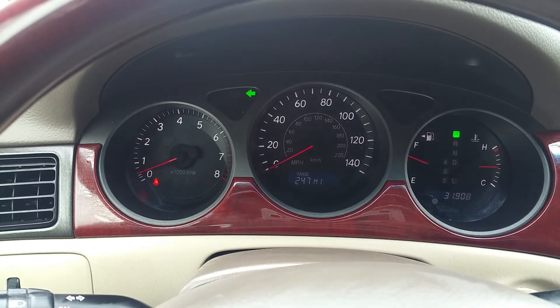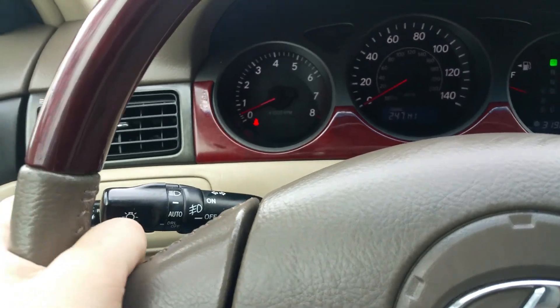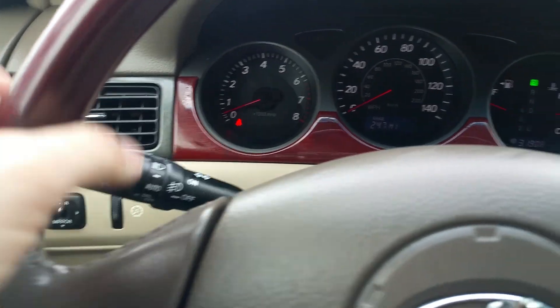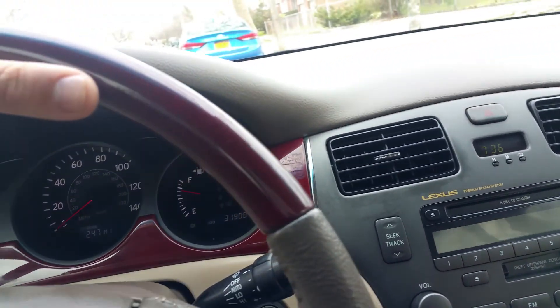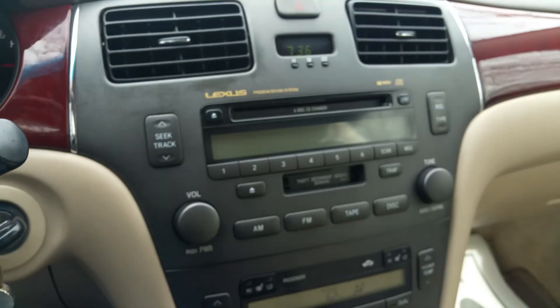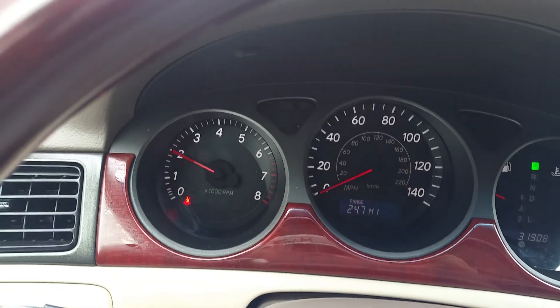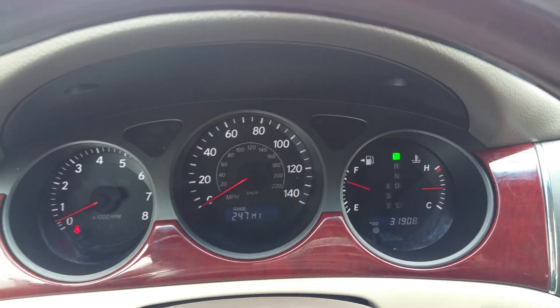Right signal works, left signal works. Everything on this car is just so quiet — that's the way Toyota does it with these cars. All Toyotas and Lexuses, all the little features are so quiet on them. The car revs nicely, nice and quiet — just what you'd expect of a Lexus.